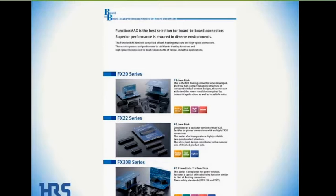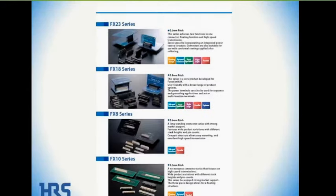One feature of the FX30 is it has power and signal hybrid capabilities. Page eight of the catalog shows FX23, FX18, FX8, and FX10. Later in the presentation we'll go into detail on the FX20 and FX23, which are two of the newer series that Hirose is offering.